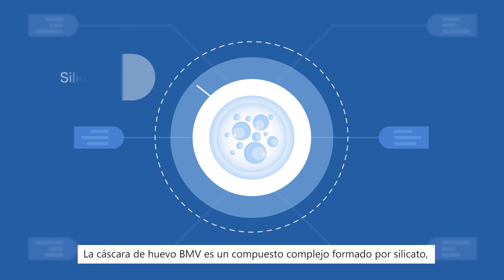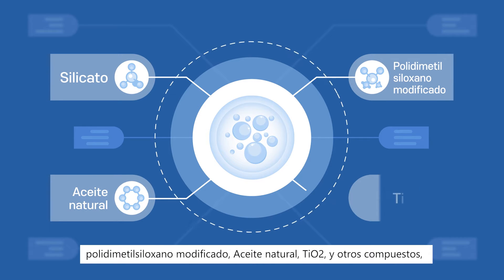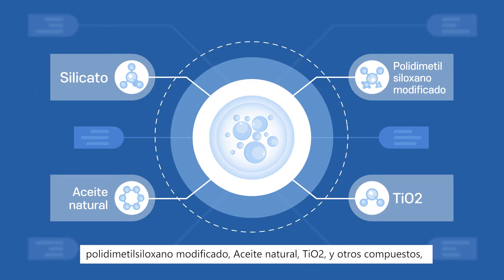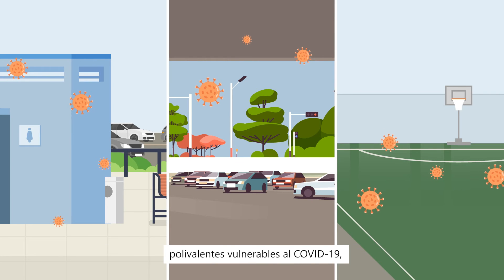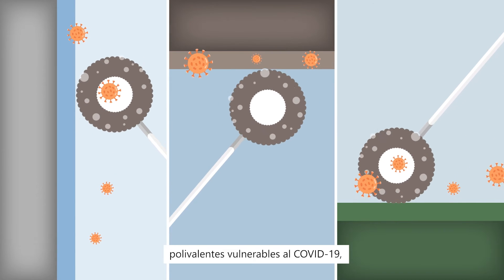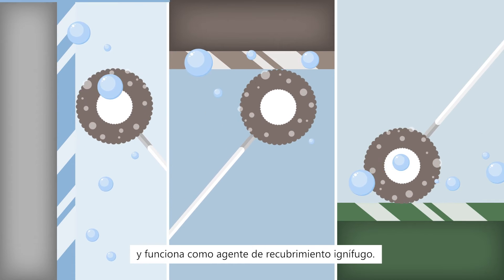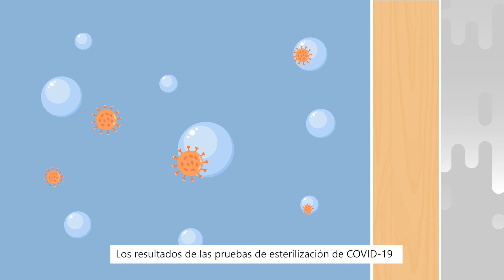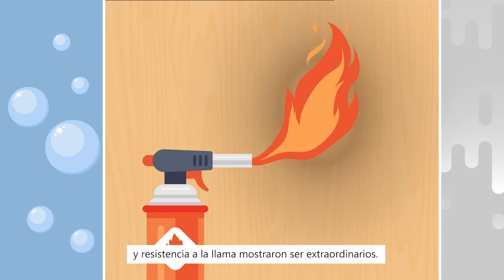BMV eggshell is a complex compound made of silicate, modified polydimethylsiloxane, natural oil, TiO2, etc., which is to be applied onto walls, ceilings, and floors of multipurpose facilities vulnerable to COVID-19, working as a flame-retardant coating agent. The results of testing COVID-19 sterilization and flame resistance performance have been proven as outstanding.